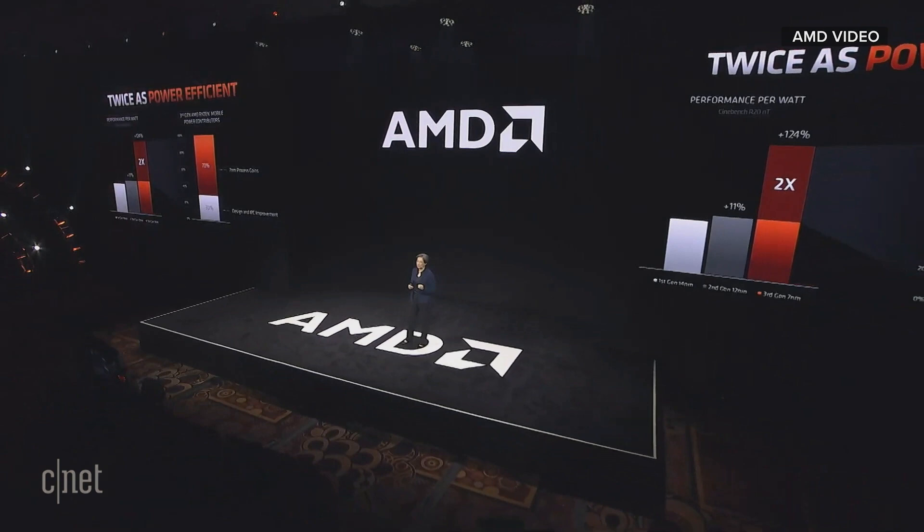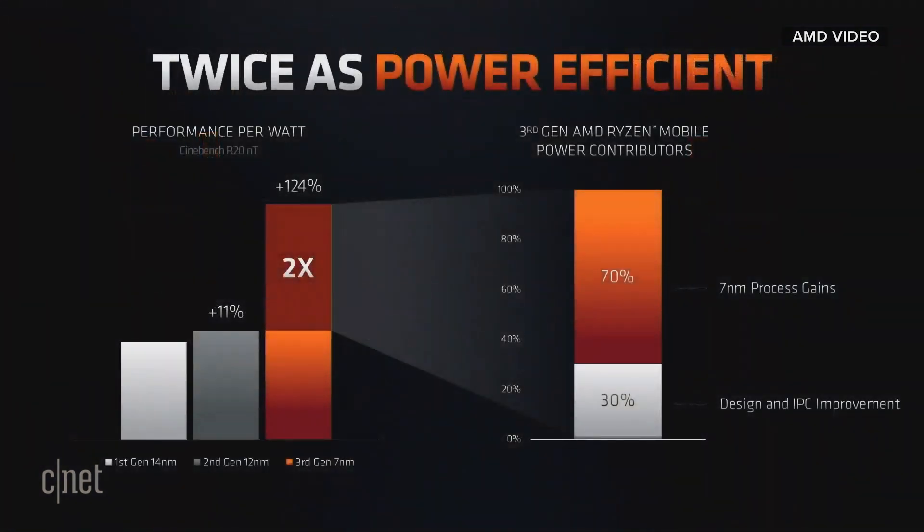One of the important things for the laptop market is battery life, and battery life is about an optimization of so many different things. I'm really pleased to say that in the Ryzen 4000 series, we've really optimized the overall power efficiency of the device — more than double the performance per watt compared to our previous generation. That's coming from the 7-nanometer process gains as well as all of the work we've done in design and architecture. What you can expect is leading performance with all-day battery life with Ryzen 4000 series.